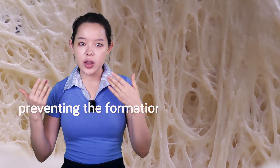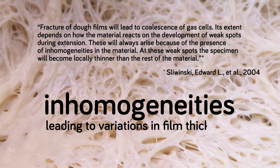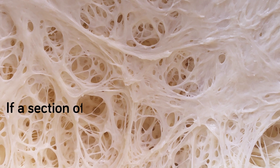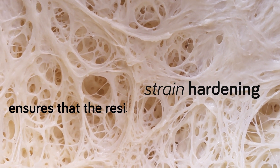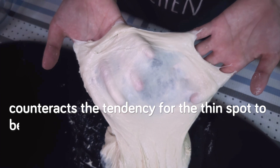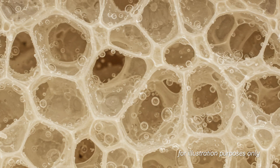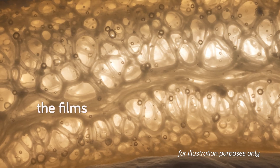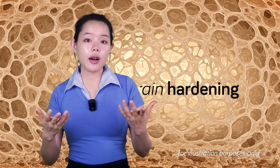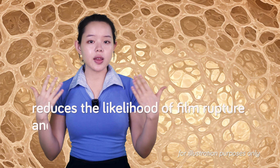This means the dough becomes progressively stronger as it stretches, preventing the formation of weak spots susceptible to rupture. Dough as a natural material contains inhomogeneities leading to variations in film thickness, but strain hardening stabilizes those inherent weak spots. If a section of the film becomes locally thinner, strain hardening ensures that the resistance to further thinning at that spot is greater than in the thicker parts. In a polyhedral foam structure, strain hardening helps equalize stress distribution, preventing excessive stress concentration on thinner films and promoting uniform expansion of gas bubbles, reducing the likelihood of film rupture and subsequent coalescence.